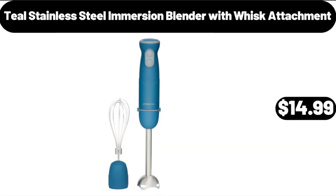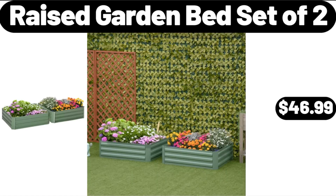Teal Stainless Steel Immersion Blender with Whisk Attachment, $14.99. Please don't forget to like the video, really appreciate everything. Raised Garden Bed Set of 2, $46.99.